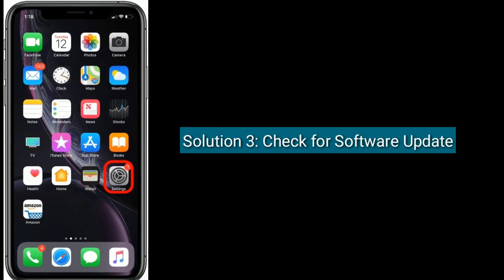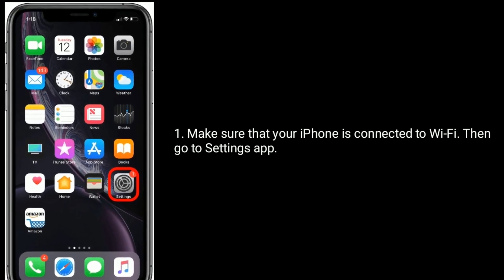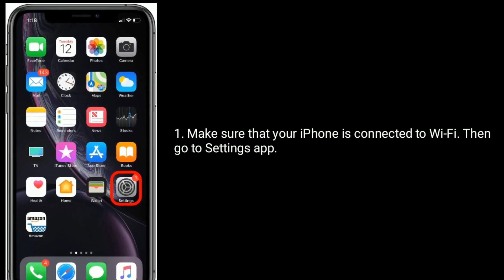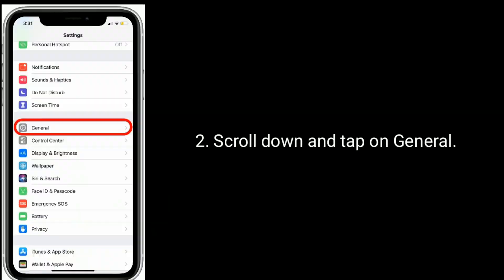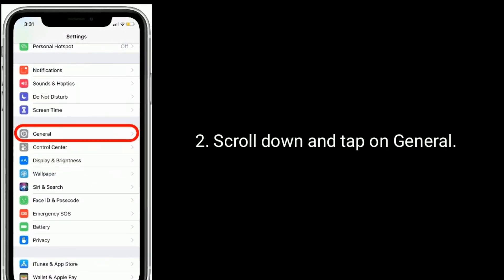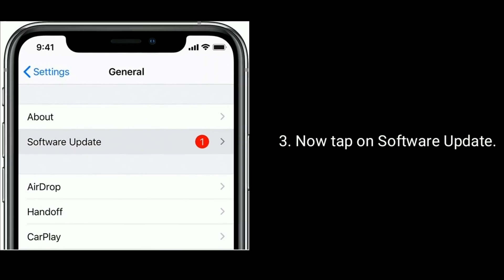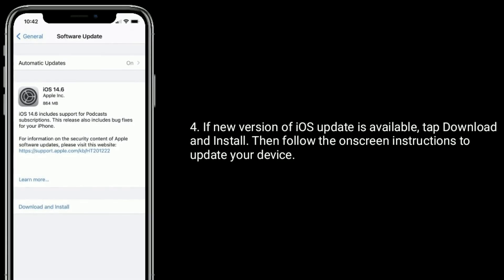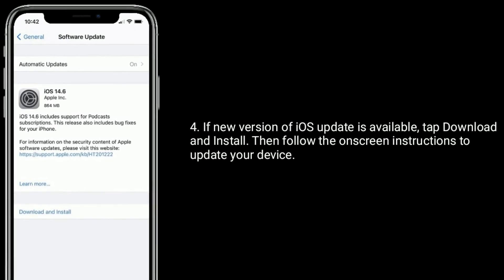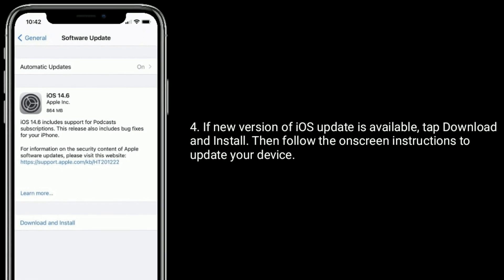Solution 3 is check for software update. Make sure that your iPhone is connected to Wi-Fi. Then go to the Settings app, scroll down and tap on General, now tap on Software Update. If a new version of iOS is available, tap Download and Install, then follow the on-screen instructions to update your device.